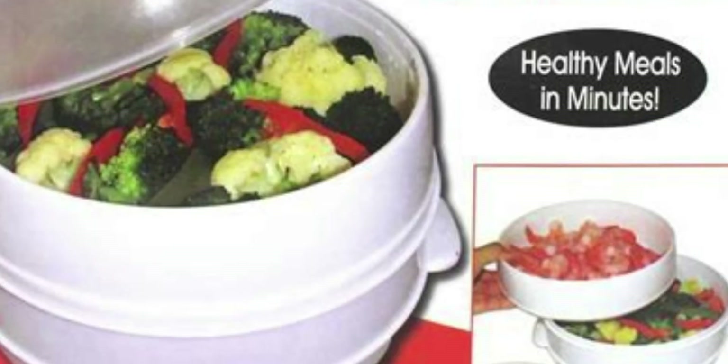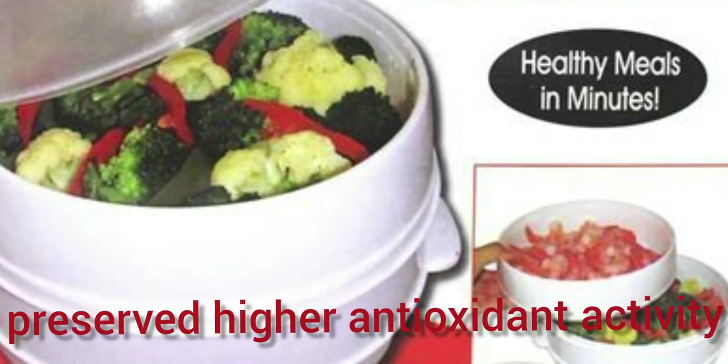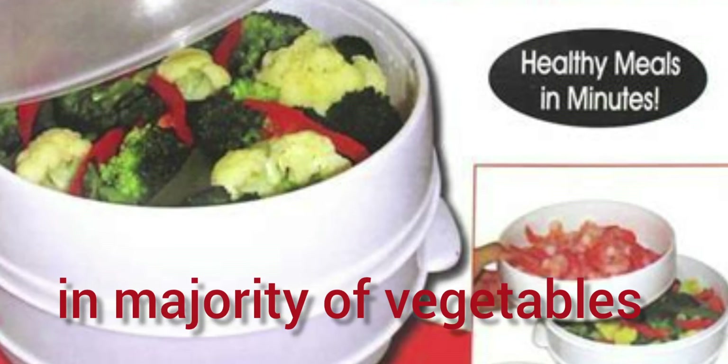And learn to enjoy vegetables with a crunchier texture. Make friends with your microwave. Since it cuts cooking time and water use, the microwave is a nutrient-friendly kitchen appliance. A 2009 study published in the Journal of Food Science found microwaving preserved higher antioxidant activity in a majority of 20 vegetables studied, compared to any other cooking method.